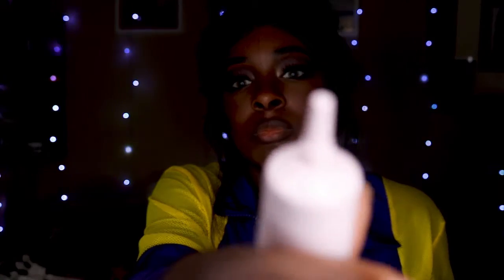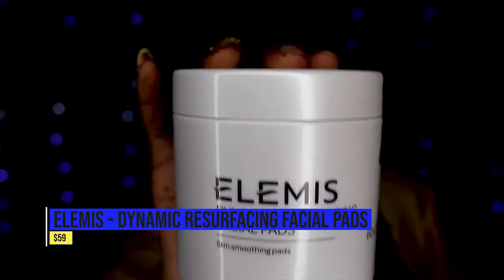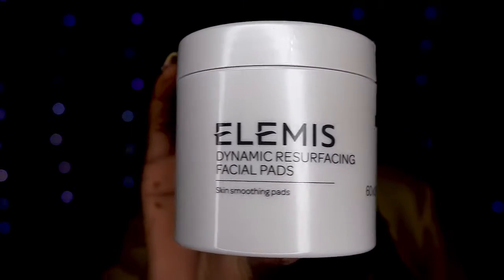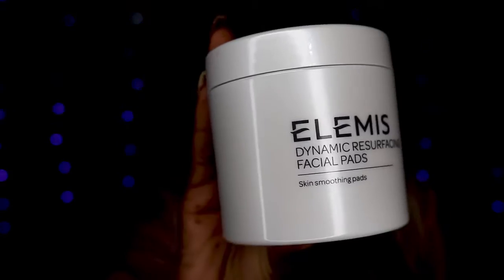Now our next item is the Elmiss Dynamic Resurfacing Facial Pads, retailing for $59. These are powered by Elmiss's patented tri-enzyme technology combined with a mild lactic acid and probiotic ferment complex to gently yet effectively smooth the skin, revealing a luminous complexion. I think I actually picked this for my customized choice, because I faintly remember choosing it — everything else I don't really remember selecting.